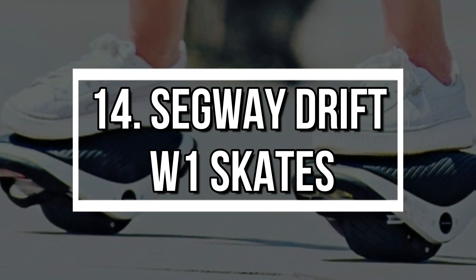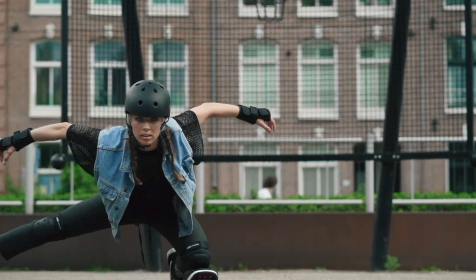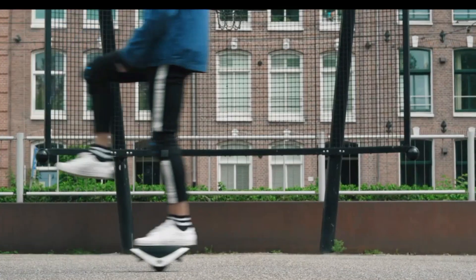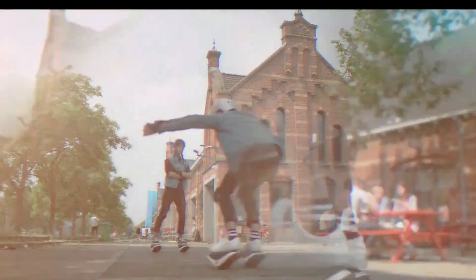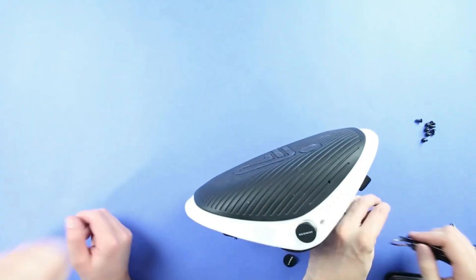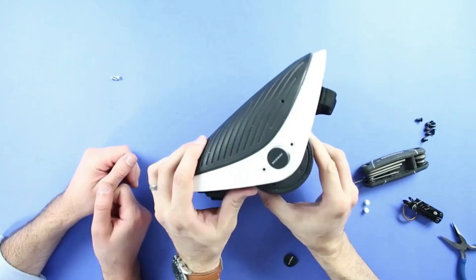Number 14: Segway Drift W One Skates. Glide like never before with the Segway Drift W One Electric Skates. These self-balancing, two-wheel skates are powered by intelligent motors and high-safety batteries. Learning curve? Basically zero. With cool ambient lights and a sleek design, they're as fun as they are futuristic.